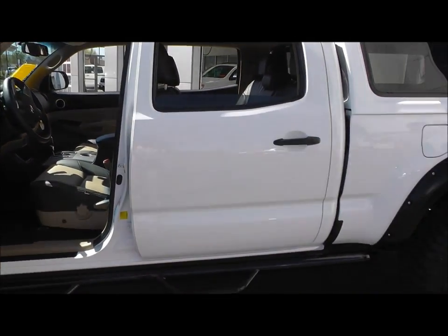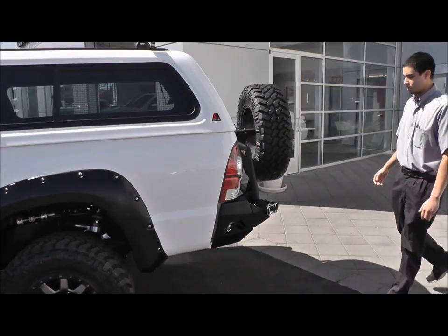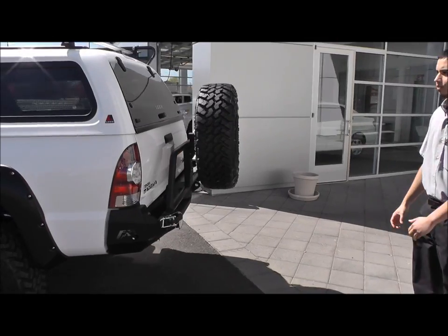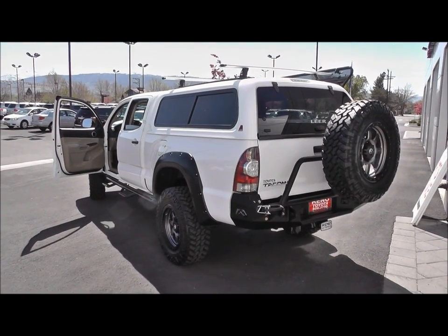On the rear of the truck we also have the matching Fab Four's rear bumper with matching tire and spare tire carrier. For the truck shell we have a custom Lear 100XR with upgraded PET screens.